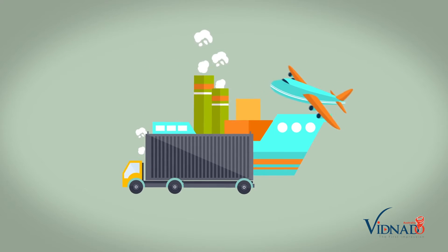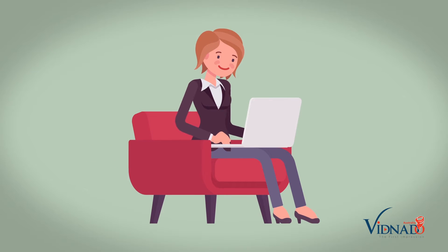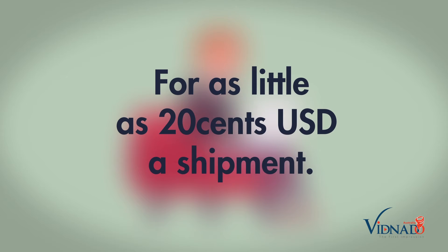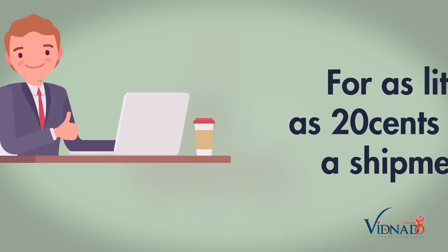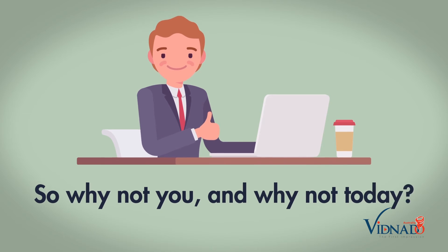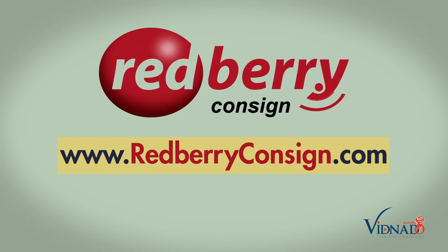Whether you're a freight forwarder, a business that has a lot of parcels to deliver, a distributor, or even a transportation company, we've got you covered. For as little as 20 cents USD a shipment — a small cost to keep your customer happy. So why not you, and why not today? Visit www.redberryconsign.com and learn more. It's free to try.